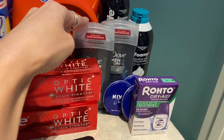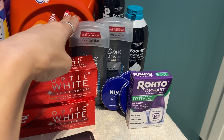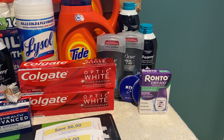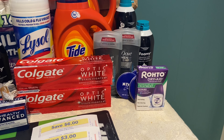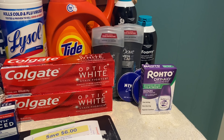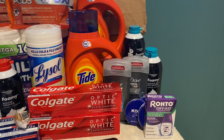Submit your receipt to Ibotta: you get $1 back for each Dove men's deodorant and $4.50 back on the Roto eye drops. Also submit to Fetch Rewards for $2 when you buy two Dove deodorants. Overall: you pay $15.76 plus tax, get back $9.05 in Walgreens cash, $4 for the Dove between Ibotta and Fetch Rewards, and $4.50 for the Roto from Ibotta. Your final cost for all those items ends up being completely free and a $1.79 money maker. Just scan the paper receipt into those rebate apps.